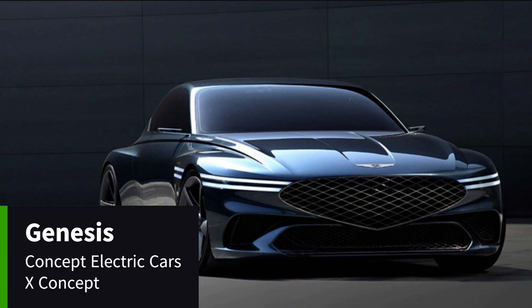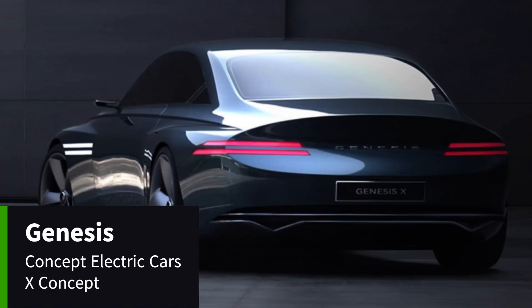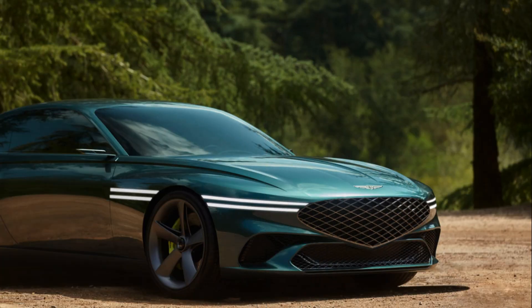Sustainable luxury is the future of Genesis. The front of the Genesis X features a low yet broad silhouette. The horseshoe rear design forms a simple and sleek curve, while the contours of the body create a strong yet sophisticated presence. The side follows the traditional GT model design with a long hood and a short rear.